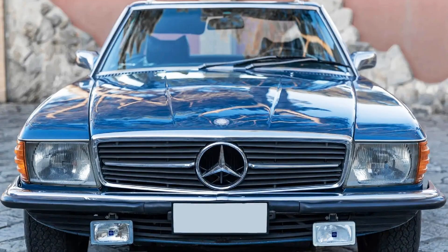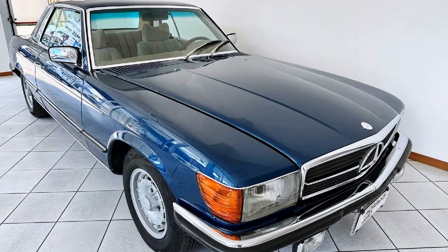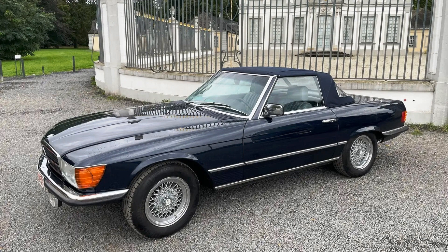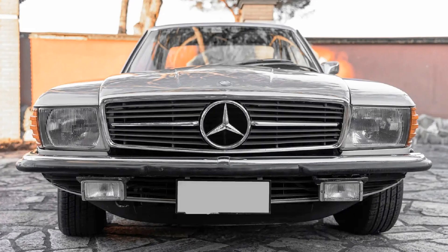Now let's get back to the car. The 107 family included two cars. The C107 SLC, a Tudor Coupe with a long wheelbase and full-size seats, was produced from 1971 to 1981. And the short-based convertible Roadster R107 SL with two seats and optional bench seats for kids was produced from 1971 to 1989. In total, 300,000 of the 107 cars were built, including 237,000 SL Roadsters and 63,000 SLC Coupes.